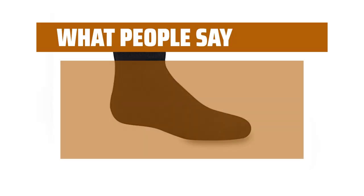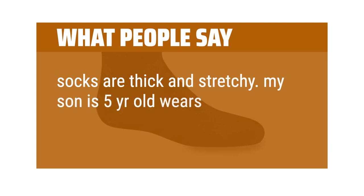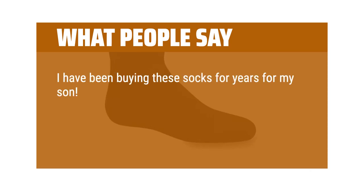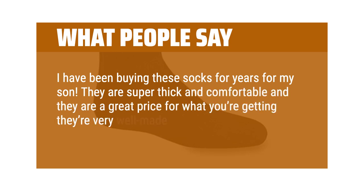What people say: Socks are thick and stretchy. My son is 5 years old, wears size 13 toddler sneakers, and they fit perfectly. I have been buying these socks for years for my son. They are super thick and comfortable and they are a great price for what you're getting. They're very well-made socks.